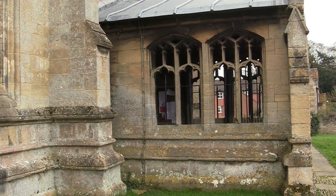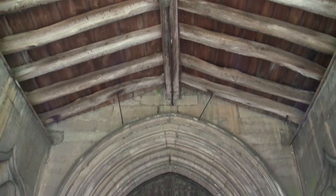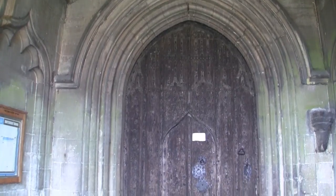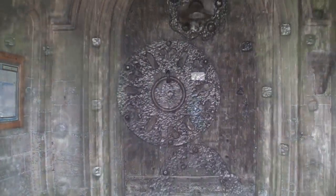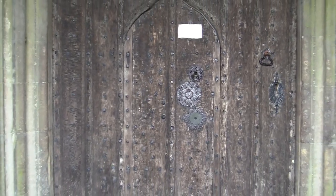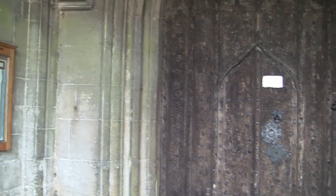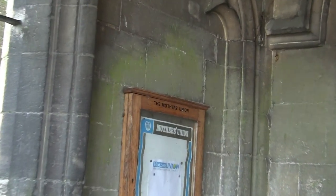Civil business was conducted in the porch and most legal matters were conducted there. We have a very heavy oak door here with a small wicket door inset into it. As ever, graffiti was always present.